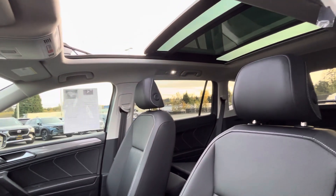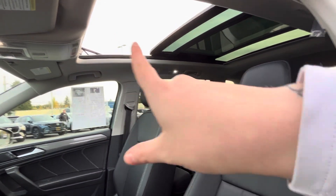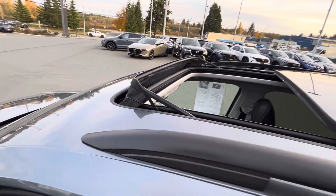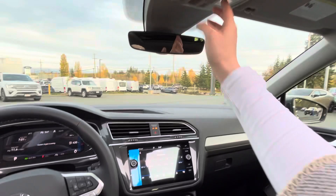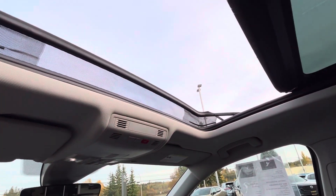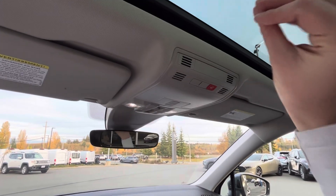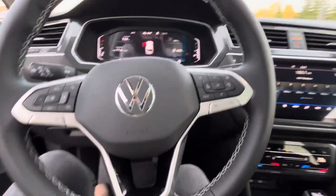Look at that panoramic sunroof — it's phenomenal. I pre-opened it so you can see how much space is in there. You do have a bug deflector as well, so no bugs are getting in while you're moving. Let's jump in and close it — it's power, so you just have to hit it once and it closes fully. That is phenomenal — chef's kiss on that feature.